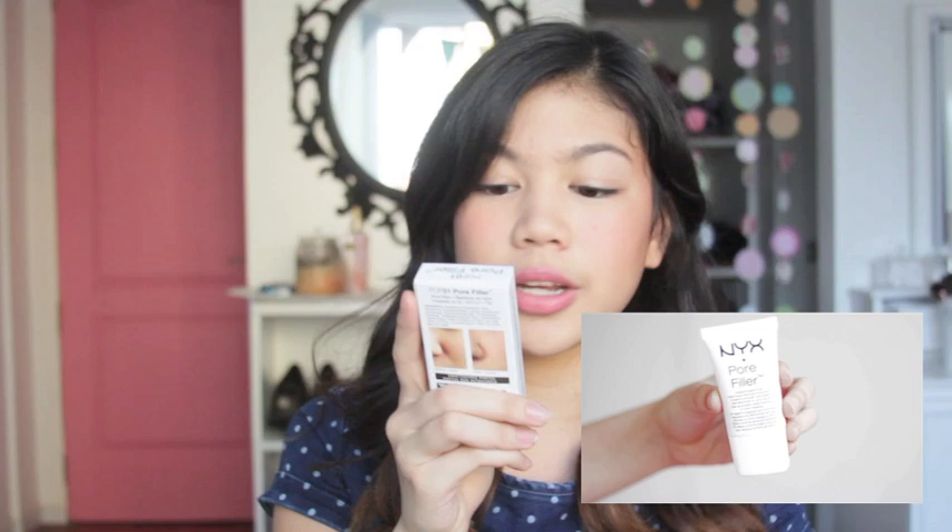The Pore Filler is described as the magical agent that minimizes the look of pores to create a smooth porcelain doll-like finish on your face. You can use it as a base, wet, alone, or over makeup. This is my first time to try this pore filler and the lady at the counter said it will work as a primer or base, so I'm excited to see how it works out for me.